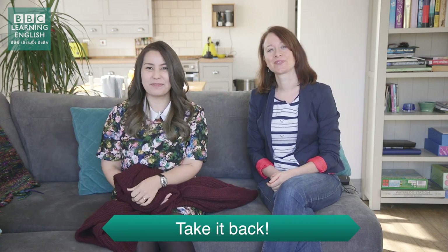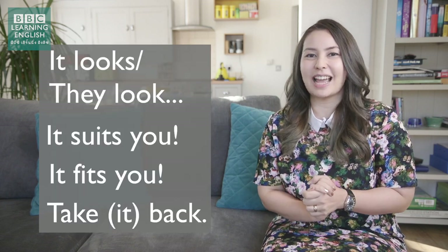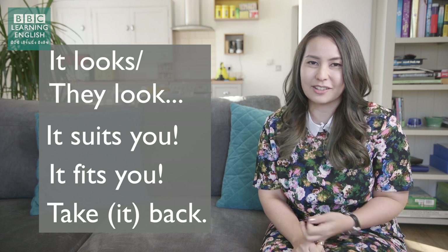Yes, 'take something back' — it's the way to return something to the shop. Don't forget to email or comment to us on social media.